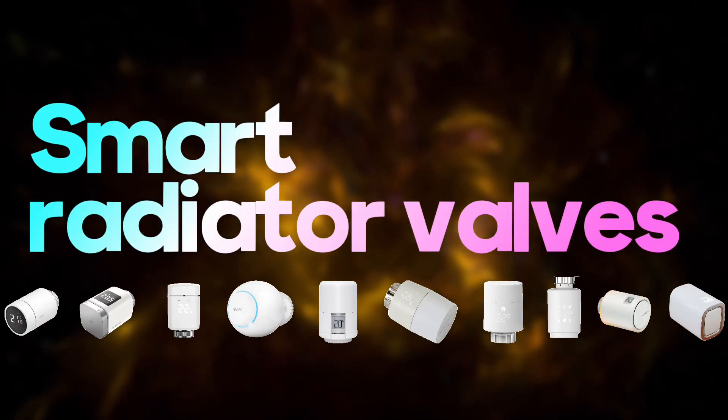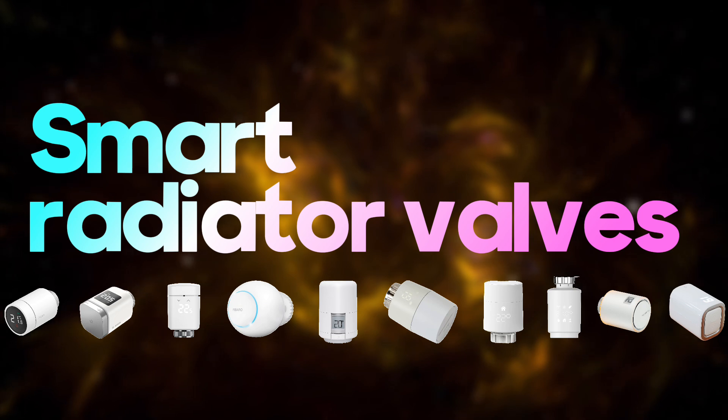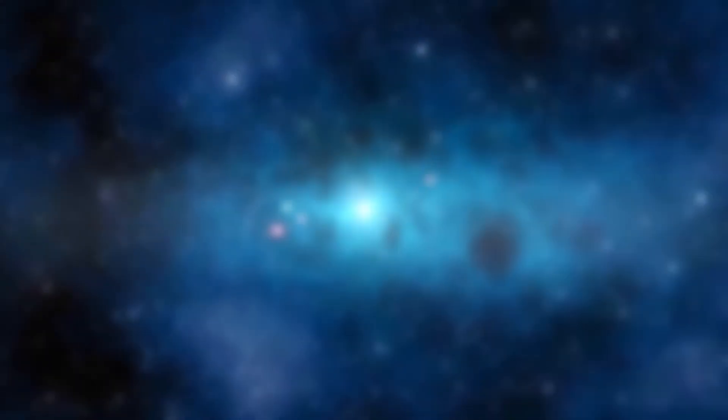Want to control heating in every room down to a decimal point? Look no further than smart radiator valves. Whether you have a smart thermostat or not, these nifty devices can help you fine-tune the warmth.